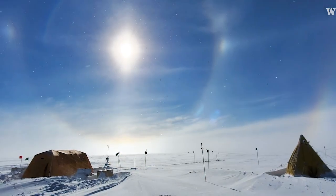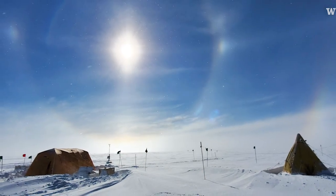A major thing we've learned from ice cores is that CO2 is higher now than it's been for nearly a million years.